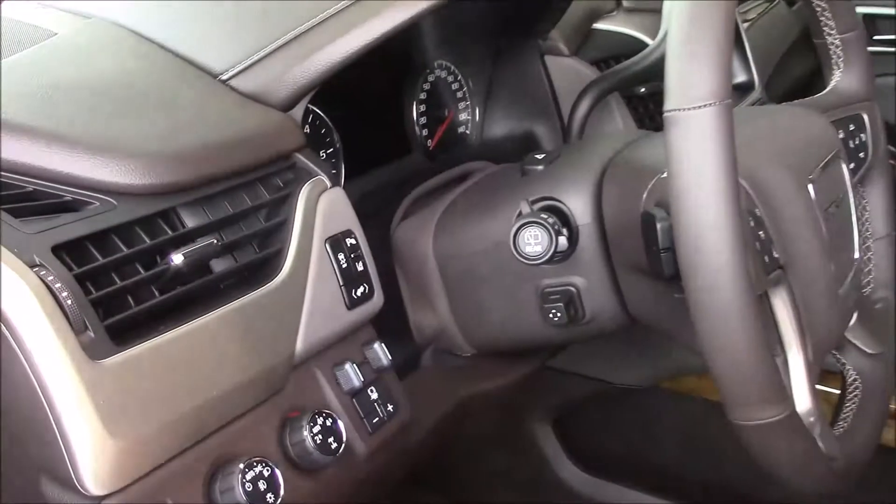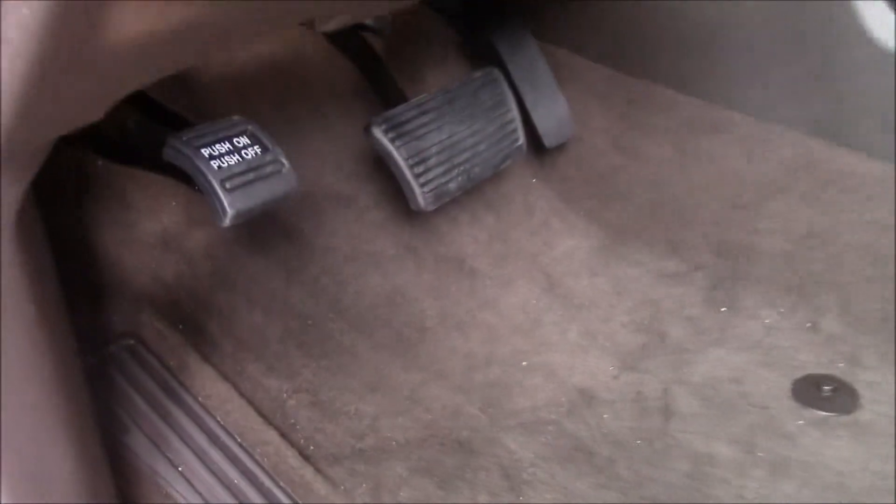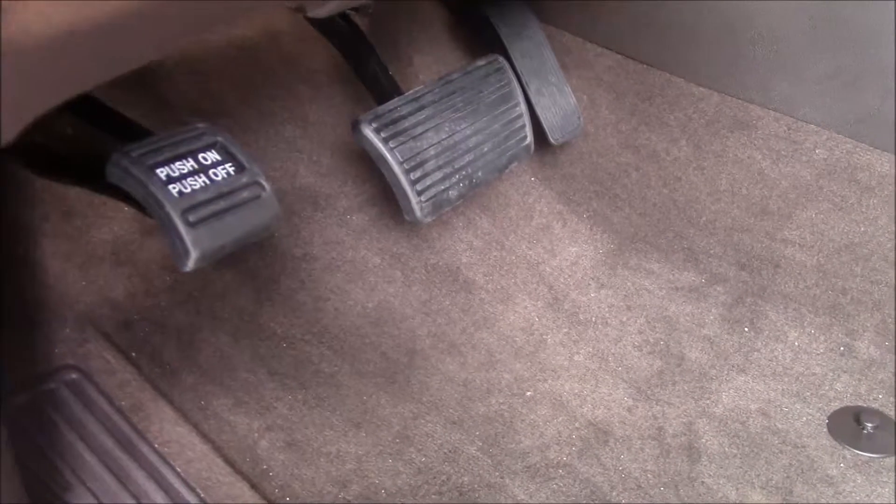This button here controls your foot pedals. It'll go up and down a full two inches, so you don't have to sit quite as close to the steering wheel.